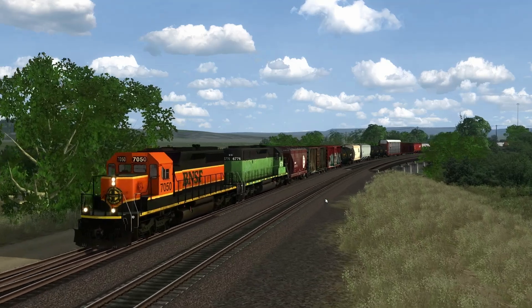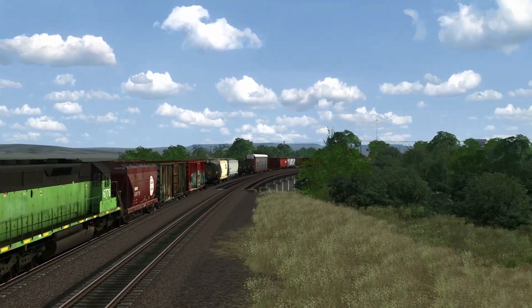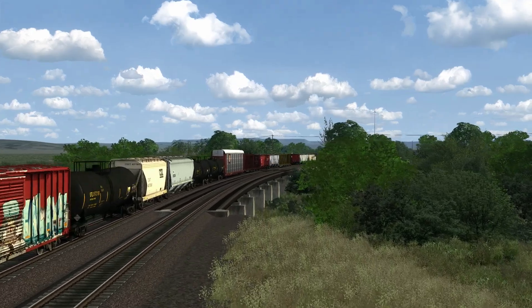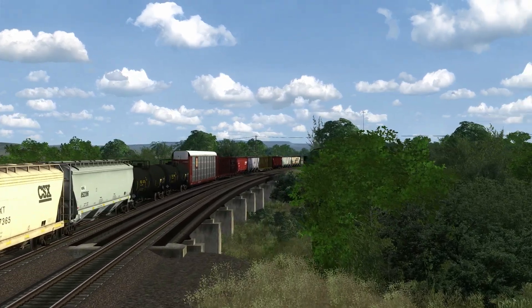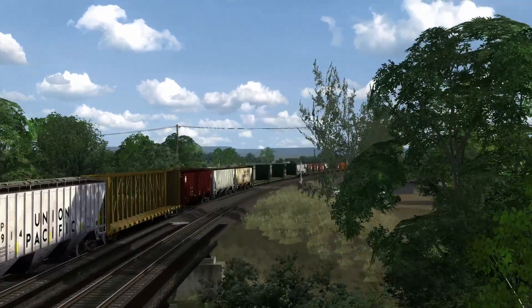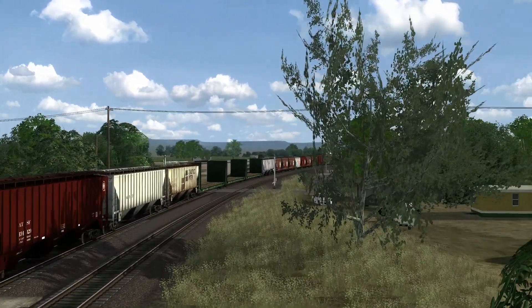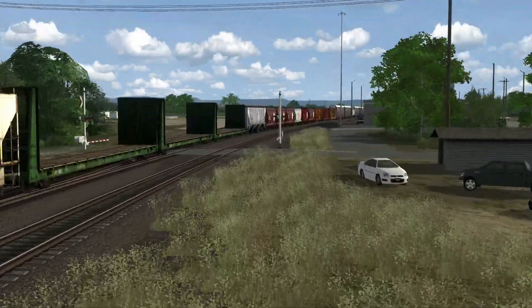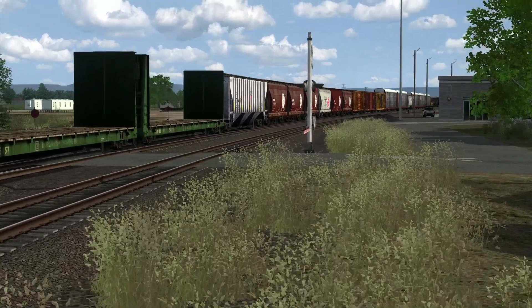So this is Edgemont — this is the beginning of our journey. Next up, we're going to head on down to Newcastle, which is in Wyoming itself.